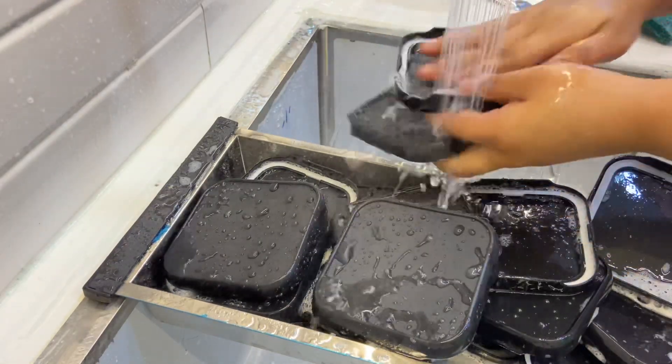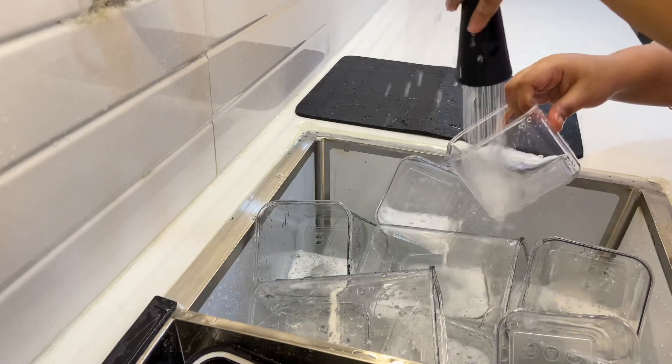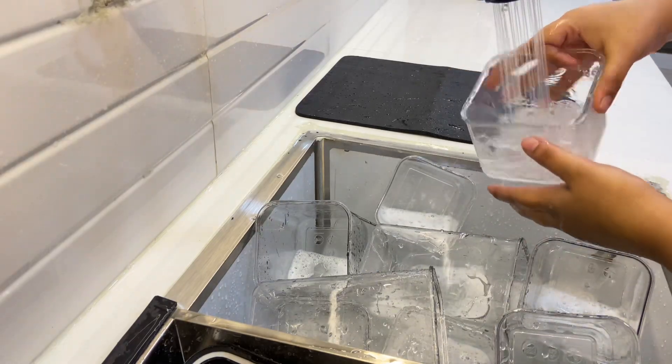I have not shown this in vlogs — I uploaded it in shorts and in a video. Wash all the items. After that, we will organize the pantry. I have also uploaded a weekly vlog.